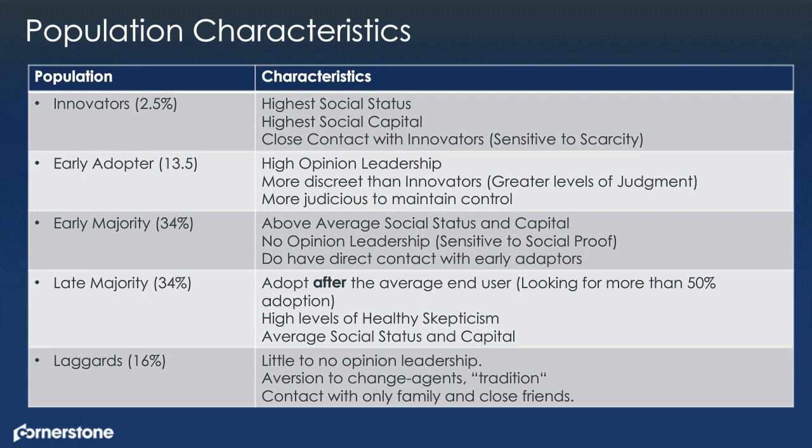Early adopters are very similar to innovators but a little more judicious — they have more discrete levels of judgment and high opinion leadership. If you're trying to get a pulse of your culture, these are the people to talk to — they know what people think about the new system and about trends. They're highly connected to innovators, getting good real-time data, but with a level of judiciousness about connecting to the technology. You want to understand their concerns and address those ahead of time. Any training or learning system you utilize should have features to draw and gather that information.